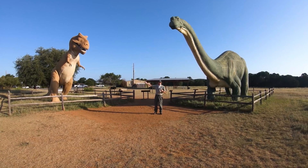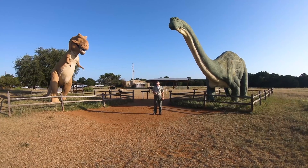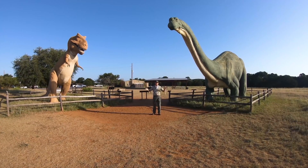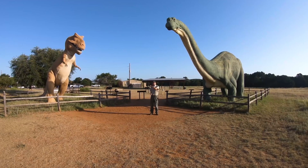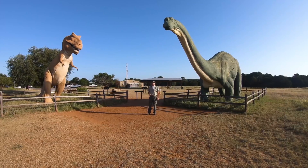While they aren't the actual dinosaurs that made our tracks that we're about to go see, they do help visitors get an idea of the huge and immense size that dinosaurs used to be. So let's head on down to the Paluxy River and check out some tracks that are 113 million years old.